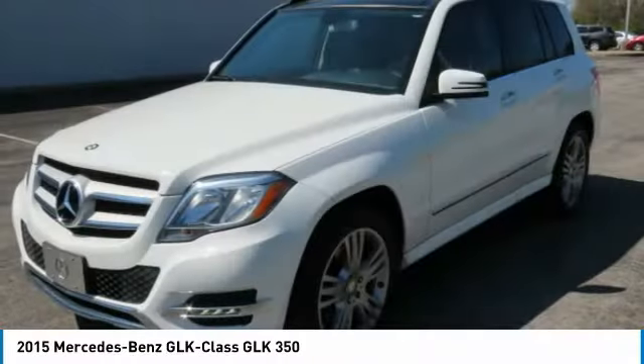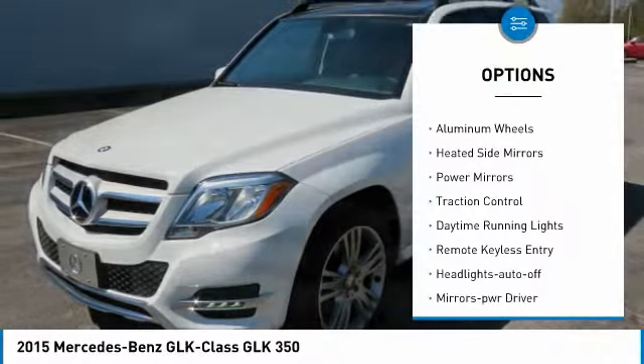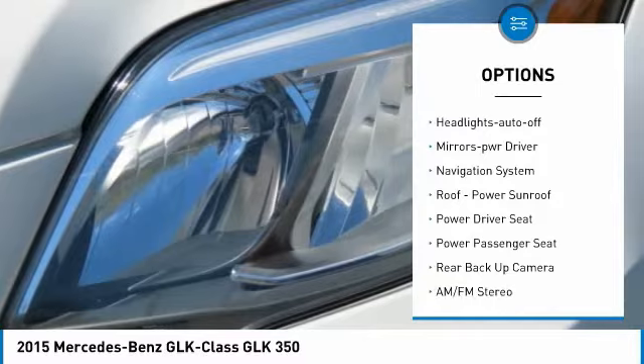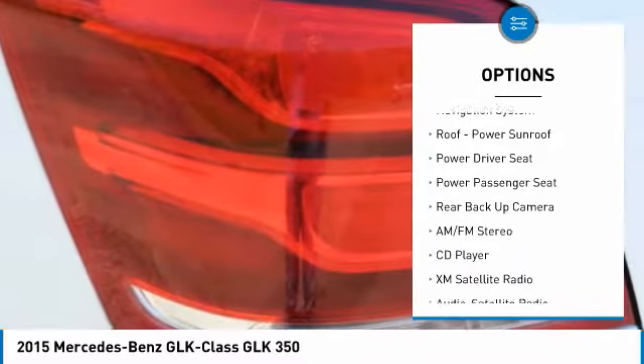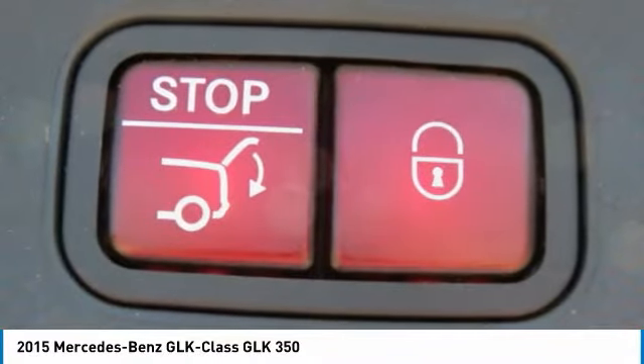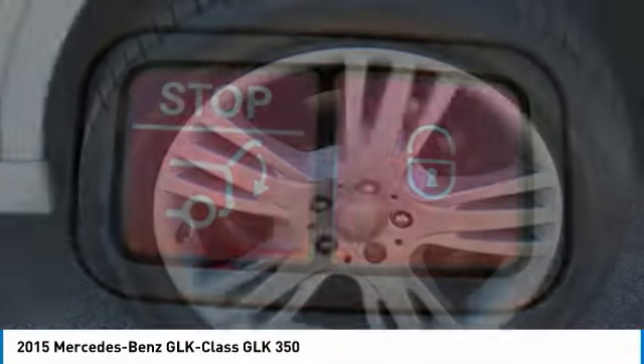Here are some of this vehicle's great options: all wheel drive, aluminum wheels, heated side mirrors, power mirrors, traction control, daytime running lights, remote keyless entry, headlights auto off, mirror memory, and navigation system. Take this vehicle for a spin and see why so many shoppers are now proud owners.